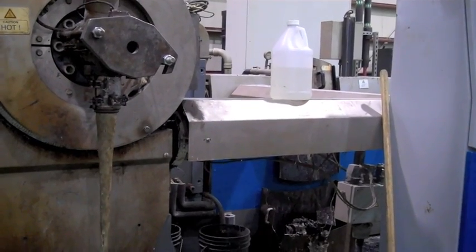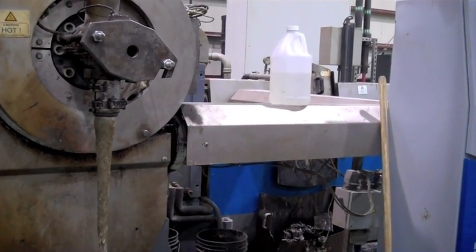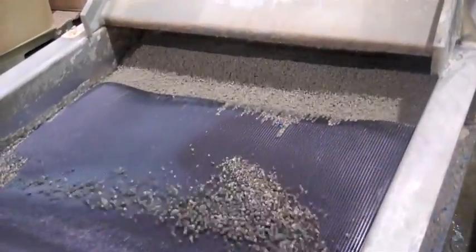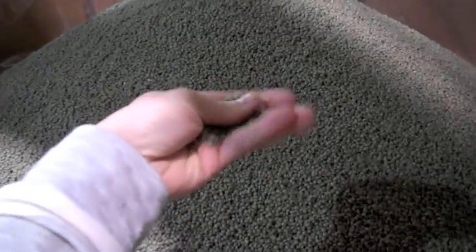Extrusion involves melting the plastic to separate out contaminants, and you can see this plastic goop leaving the machine — that's what they're cleaning off. The plastic is then chopped into pellets, which are sorted for size and stored for use later. It's also really fun to put your hands in them, and some of the other journalists had to grab a handful too.